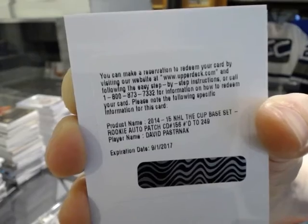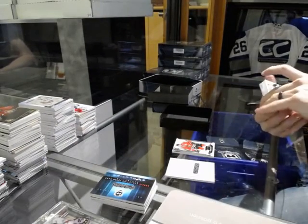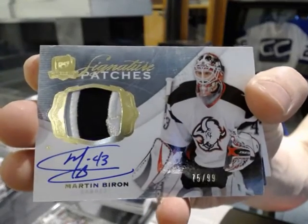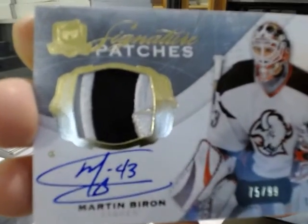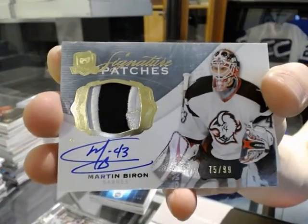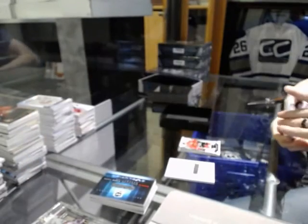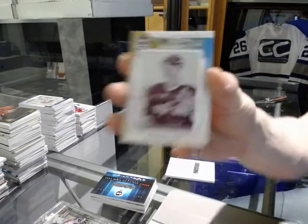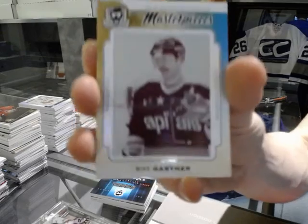David Pastrnak out of 249 for the Bruins. We've got a three-color signature patches number 75 of 99 for the Buffalo Sabres, Martin Biron — back when they had good jerseys. We've got a Masterpieces one-of-one magenta printing plate for the Washington Capitals, Mike Gartner.